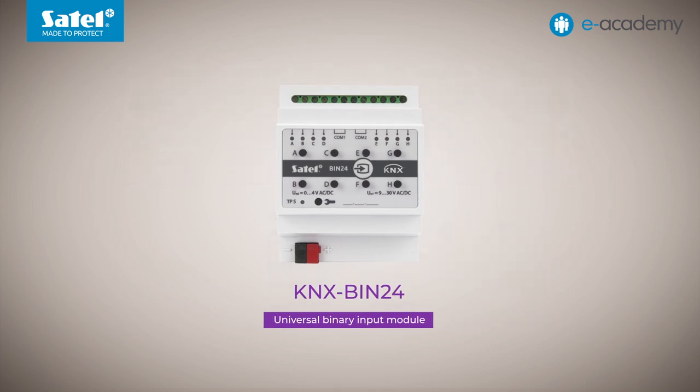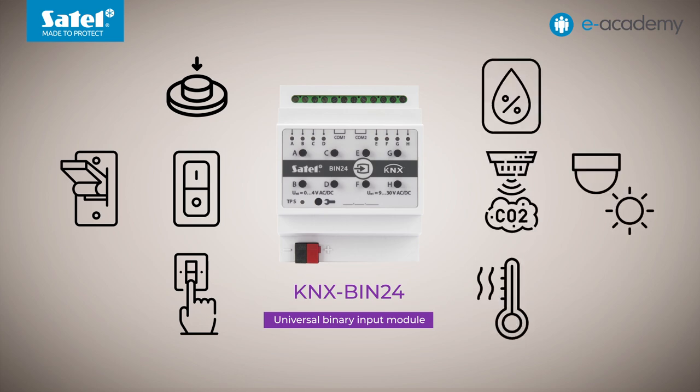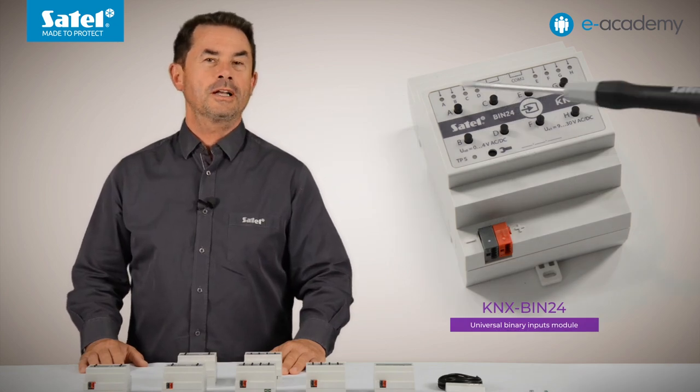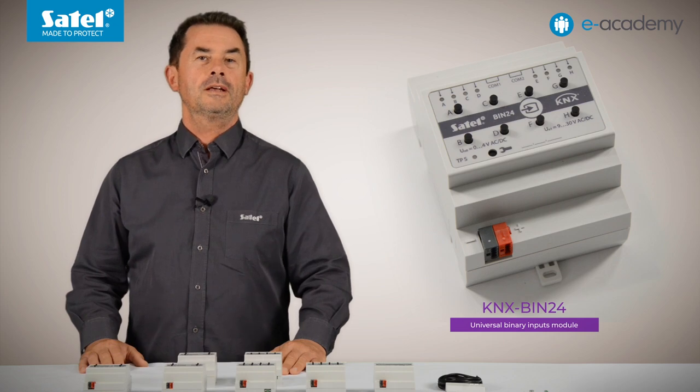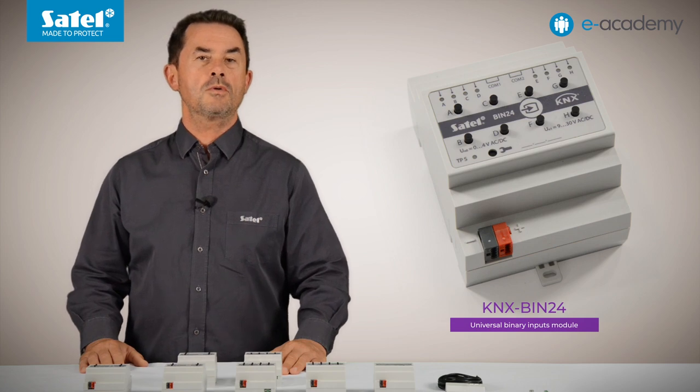Another Satel KNX module is the universal binary input module KNX BIN-24. The device allows electrical signals — specifically voltage signals from 0 to 30 volts AC or DC — to be converted into control telegrams for other KNX devices. These signals can come from buttons used to control light, or be generated by potential contacts of various sensors measuring physical quantities such as light intensity or temperature. The module can also receive telegrams from other KNX devices. The device has four channel groups: physical, virtual, logic and timers. The KNX BIN-24 has 20 function blocks stimulated from any of the module's channels. These blocks can carry out various control functions including switch, edge response, dimmer, shutter control or counter, and can be linked, tied or looped together.